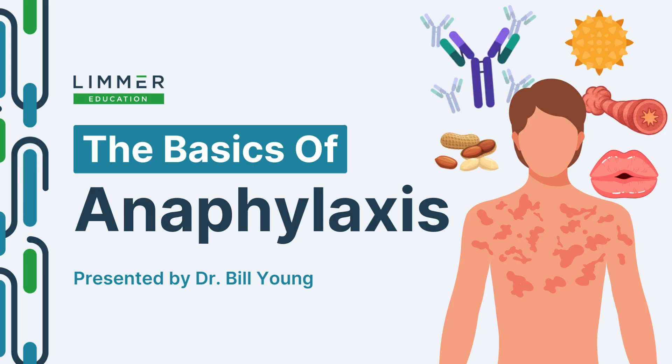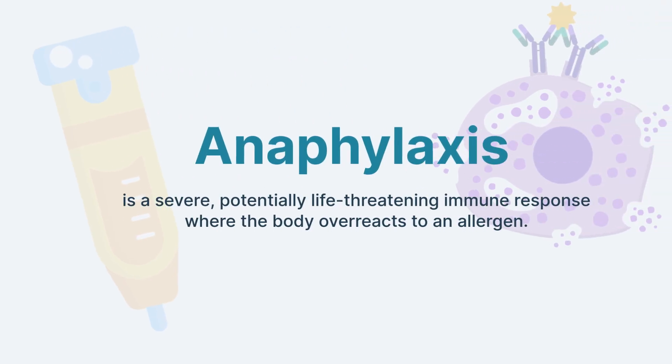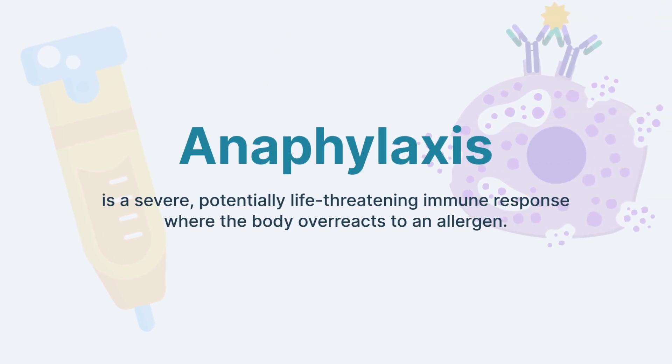It's critically important that we begin to understand exactly what is going on within our patient and knowing exactly what it is. Anaphylaxis itself is an immediate systemic hypersensitivity reaction that's triggered by an overwhelming immune response. Generally, these reactions can be really minor, really severe, or somewhere in between.